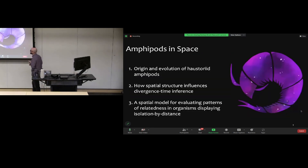Now that I've introduced the diversity of amphipods, I'll lay out the three trajectories of this talk. First, a lightning round on the origin and evolution of a specific family of amphipods, covering the breadth of what we've studied and what's still left to do. Second, I'll talk about spatial structure — much of which comes from what we learned in that first chapter.